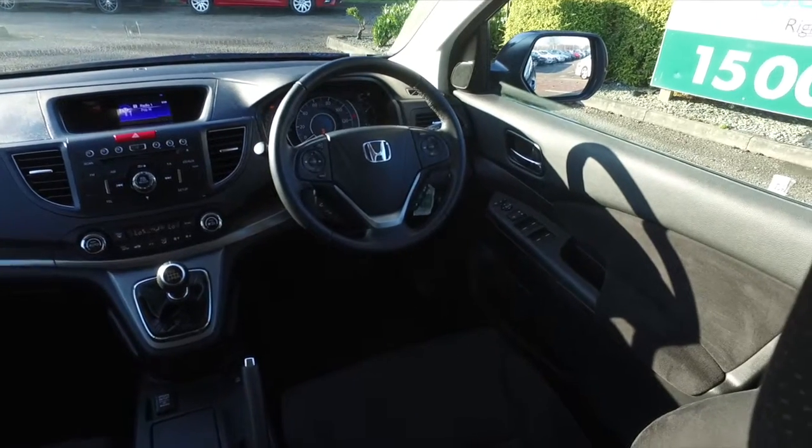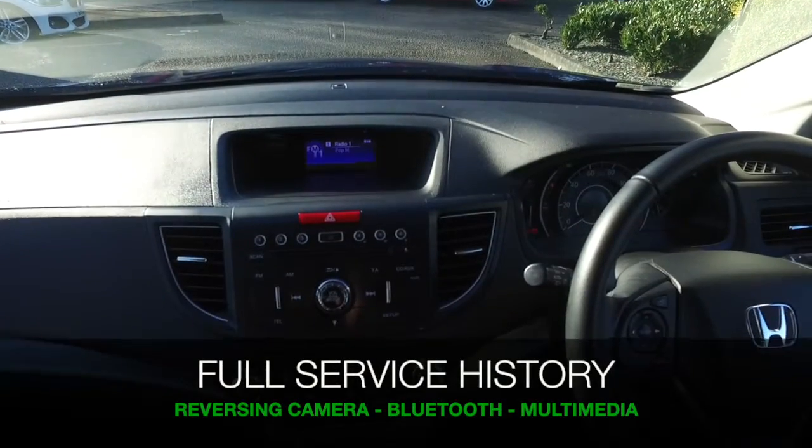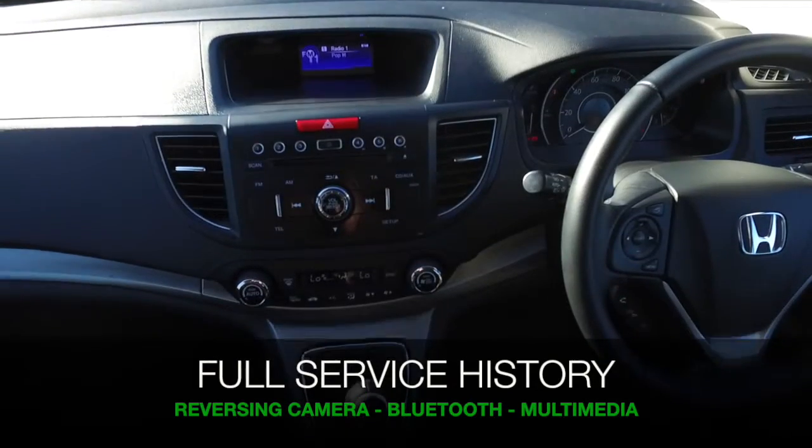This has a reversing camera, parking sensors and Bluetooth, and the benefit of a full service history.